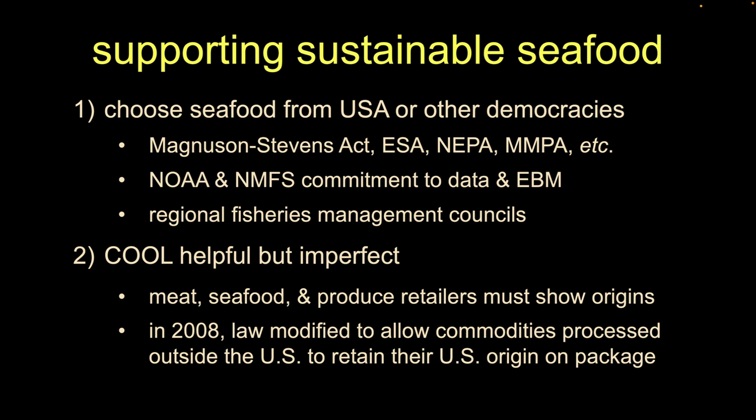Within NOAA there are regional fisheries management councils — I think there are seven — staffed by local people knowledgeable about local fish stocks. And of course there are state regulations as well, depending on where we are.